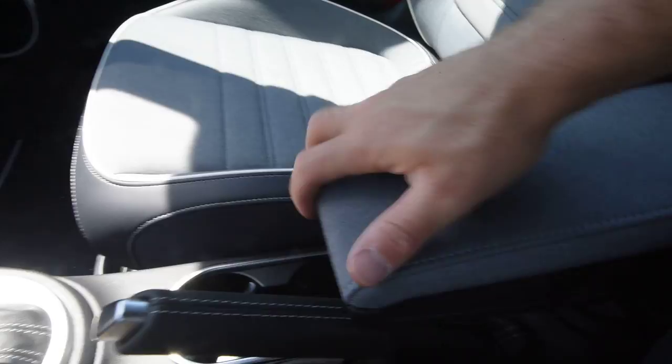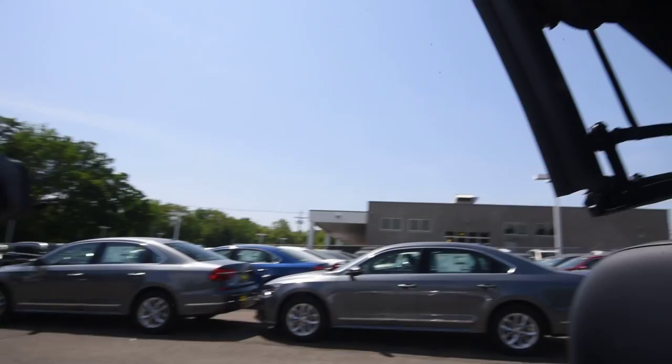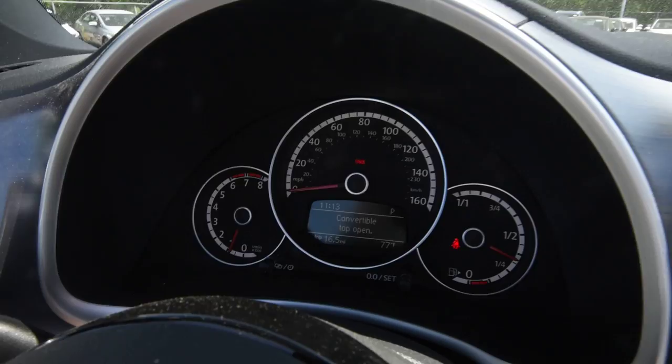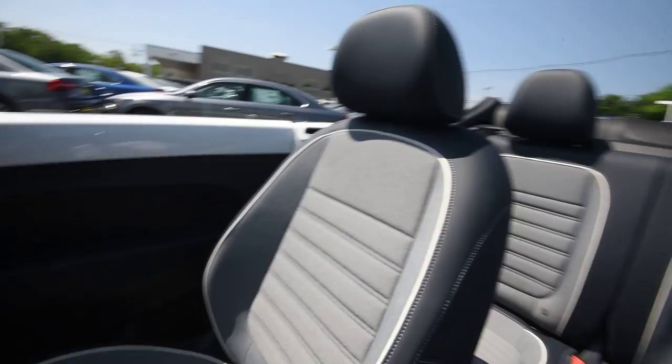The convertible top is a one-touch operation, so let's do that right now. You don't have to worry about anything in the trunk being in the way. It's going to lock in place, and your display is going to tell you that the convertible top is open, in case you missed all the sunshine streaming in indicating that it was.